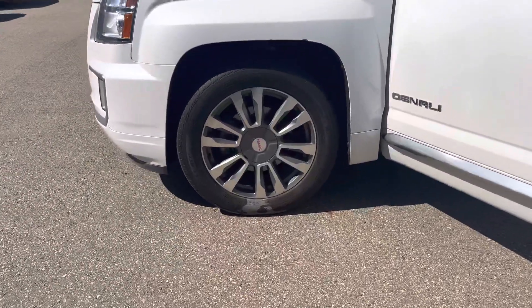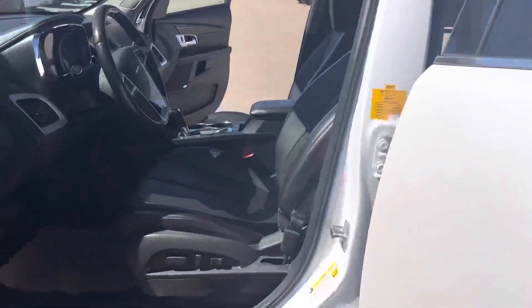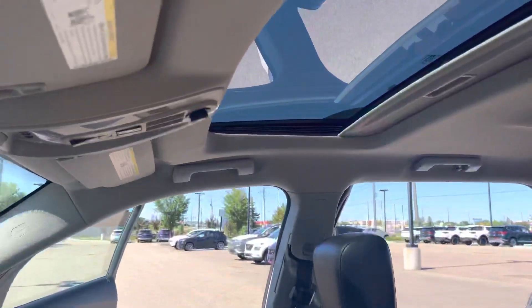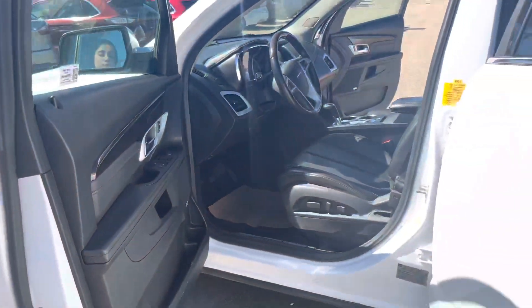You have beautiful alloy rims. Take a look inside — you get the leather and the sunroof, and a few key features: backup camera, powered seats, and a remote starter as well.